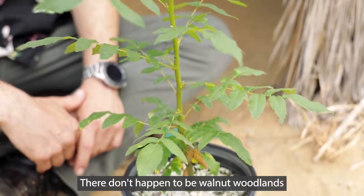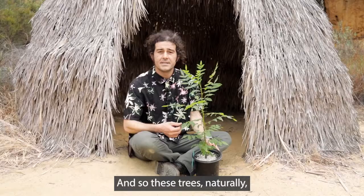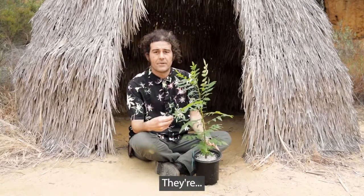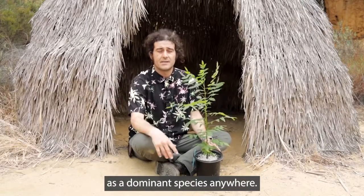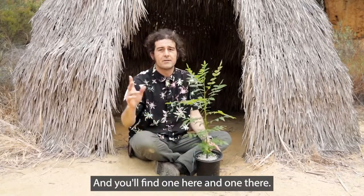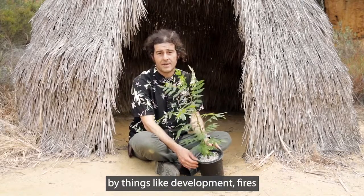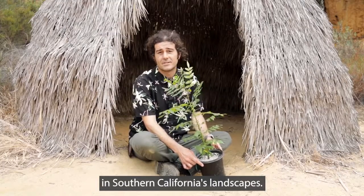There don't happen to be walnut woodlands in the same way that we see oak woodlands, and so these trees naturally were pretty lonesome. They tend not to occur as a dominant species anywhere — you'll find one here and one there — and they've been impacted heavily by things like development, fires, and all the other stressors that you see in Southern California's landscapes.